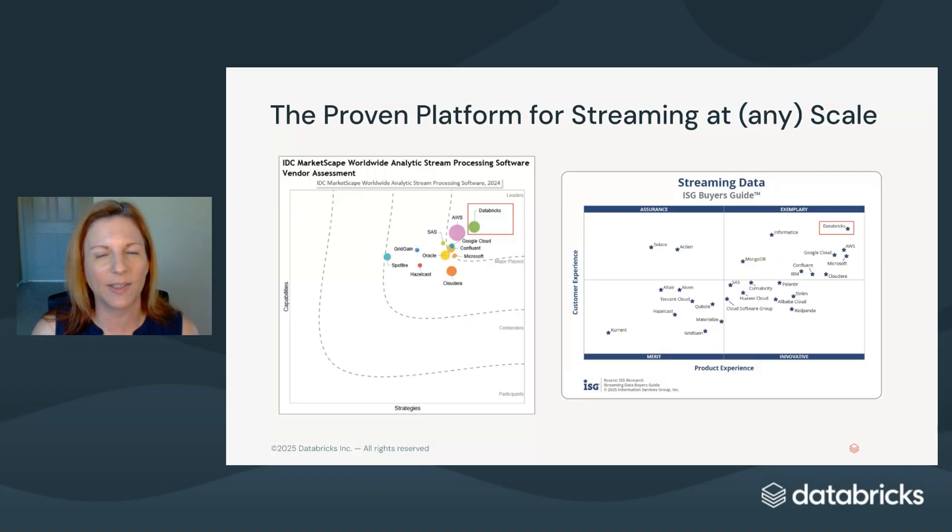Whether you're detecting fraud in real-time, powering personalized customer experiences, or enabling AI on fresh data, Databricks is the proven platform for streaming at scale. Now let me show you why Databricks is the best place to run streaming pipelines.